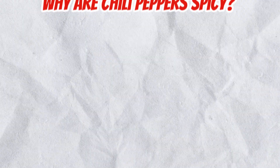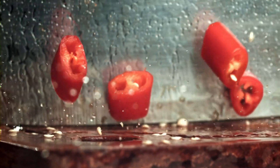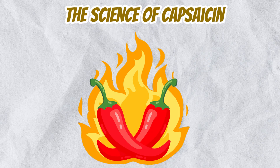Hey there people, ever wonder why chili makes your mouth feel like it's on fire? All thanks to a fascinating compound called capsaicin. Capsaicin is primarily found in the white pith of chili peppers, the part that holds the seeds. This compound gives chili peppers their signature heat.